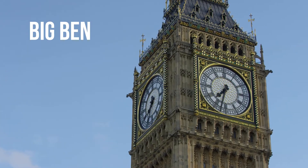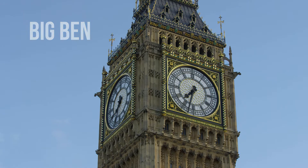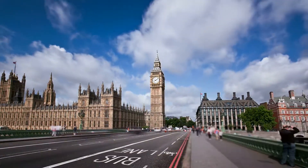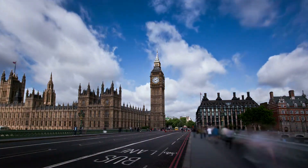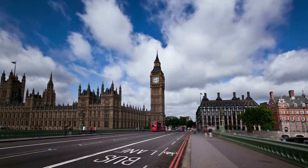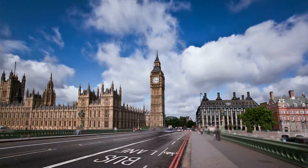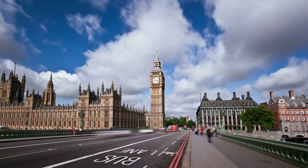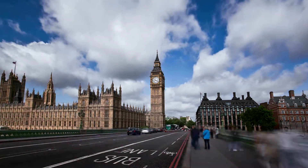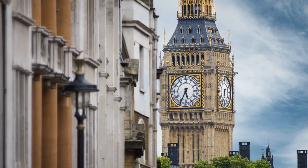Hi there, today we look at Big Ben. Big Ben is the nickname for the Great Bell of the Striking Clock at the north end of the Palace of Westminster in London, England. The name is frequently extended to refer also to the clock and the clock tower. The official name of the tower in which Big Ben is located was the Clock Tower, but it was renamed Elizabeth Tower in 2012 to mark the diamond jubilee of Elizabeth II.